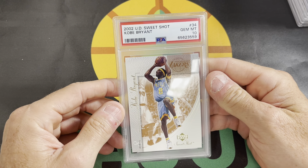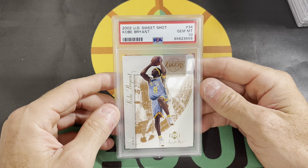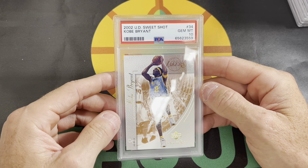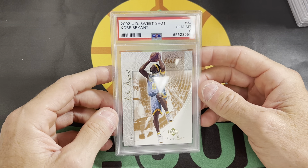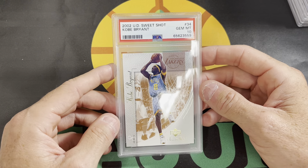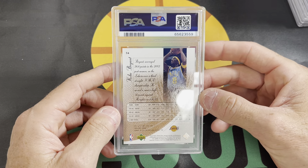Kobe Bryant 2002 Upper Deck Sweet Shot — Kobe Bryant in the Minneapolis retro throwback uniforms. Pretty cool card, a little bit different. Upper Deck Sweet Shot was another really cool product that Upper Deck had back in 2002. This card got a PSA 10 as well.